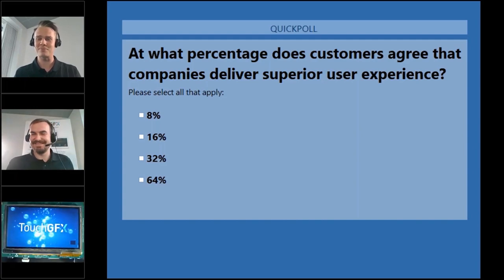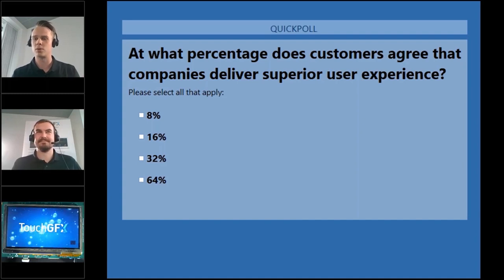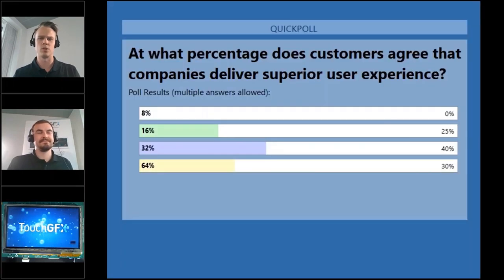In two seconds we will close the poll, see what the results are, and then start the actual webinar. No one thinks 8%, and 40% thinks it's 32%. So let's see what the actual result will be later on.